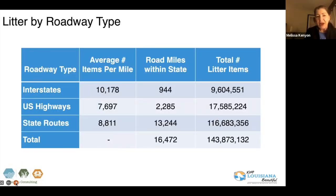Overall, we found that interstate roadways had a higher density of litter than U.S. roadways and state roadways. This gives the breakdown of how we arrived at 143.8 million pieces and where it was located. Interstates have a higher average number of pieces — a little over 10,000 per average mile — but there are so many more state routes designated as LA within Louisiana that the total amount of litter on those roadways is much higher.